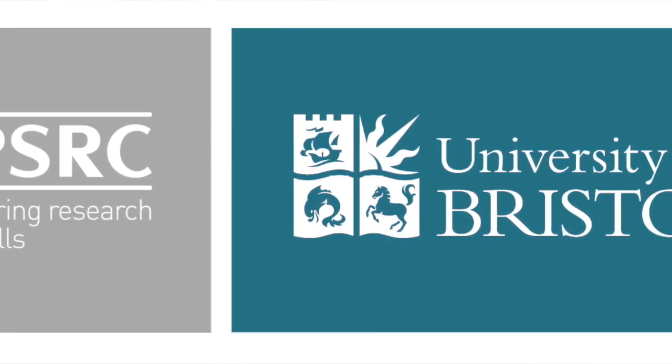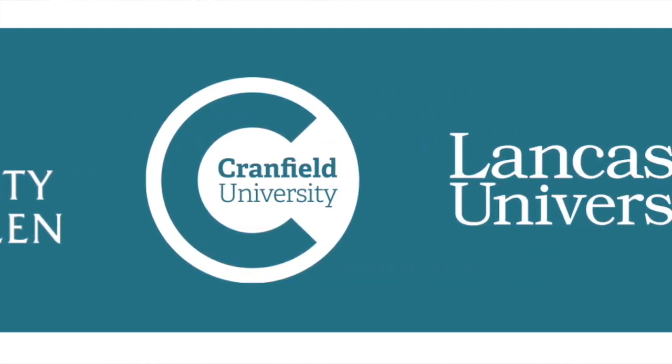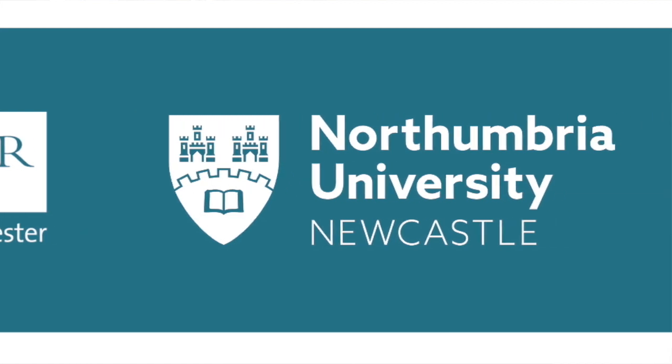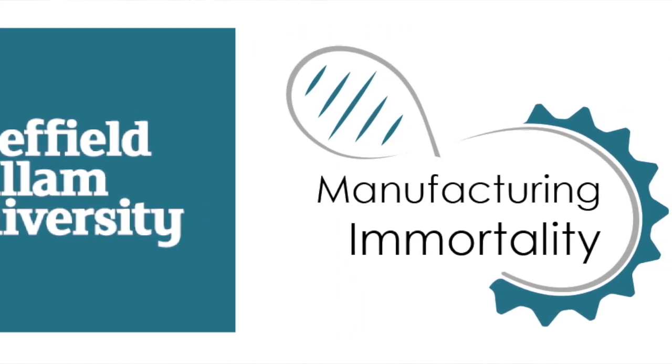Manufacturing and Mortality is an EPSRC funded research collaboration between seven UK universities where we're looking at developing synthetic and bio-hybrid self-healing materials. Each university is bringing a different specialist expertise to the research, so we're a group of chemists, biologists, engineers and designers all working together to explore the feasibility of producing, manufacturing and designing with these kinds of materials.